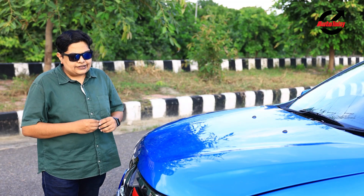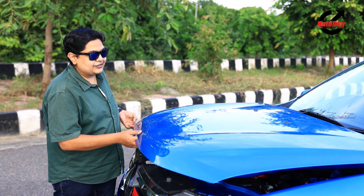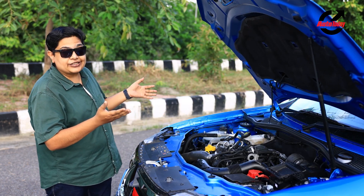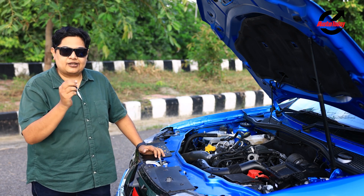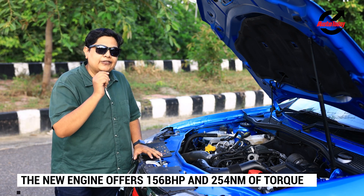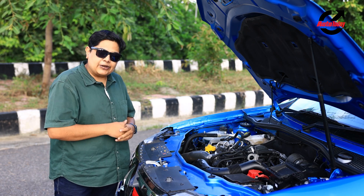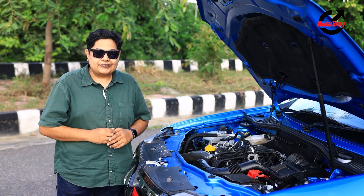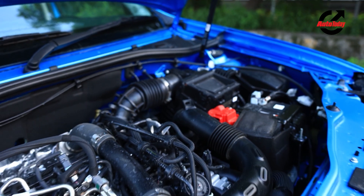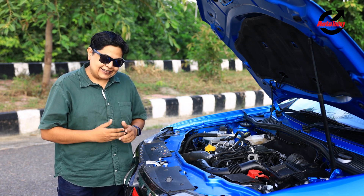The main thing about this particular variant of the Duster is the engine, so let's get to it. First and foremost, you pop the hood and the first thing you notice is struts — it's on a gas strut, so that's fantastic. Here is the engine: it's a 1.3-litre turbocharged petrol engine which belches out about 156 horsepower and 245 Newton-metres of torque. On paper, that makes it more powerful than the Hyundai Creta and the Kia Seltos combined, giving this SUV the potential to be a pocket rocket. But is it really a pocket rocket? Let's find out.